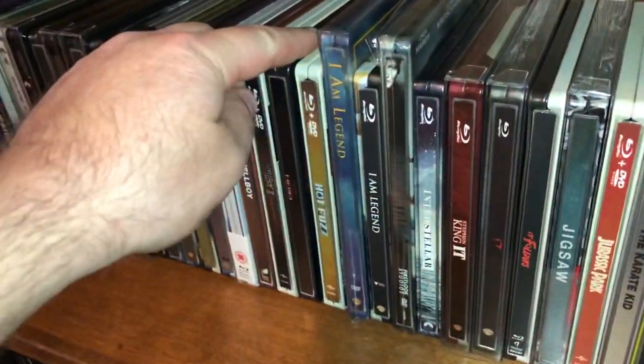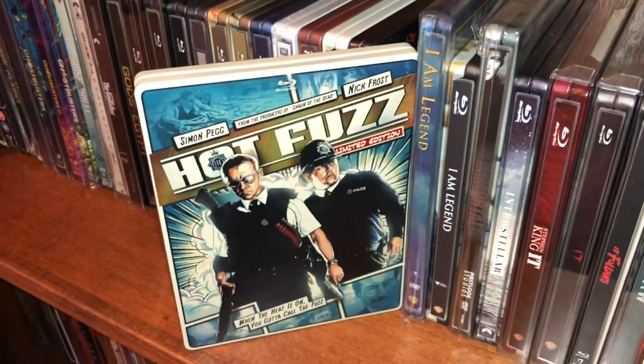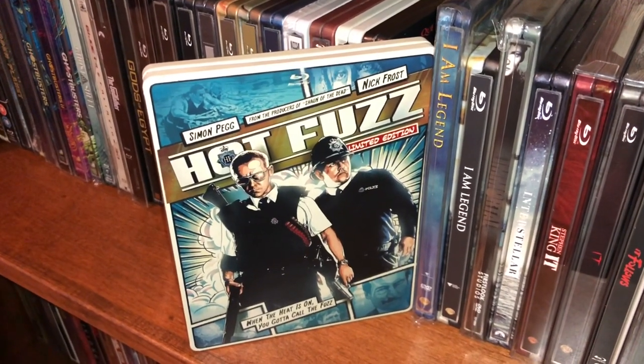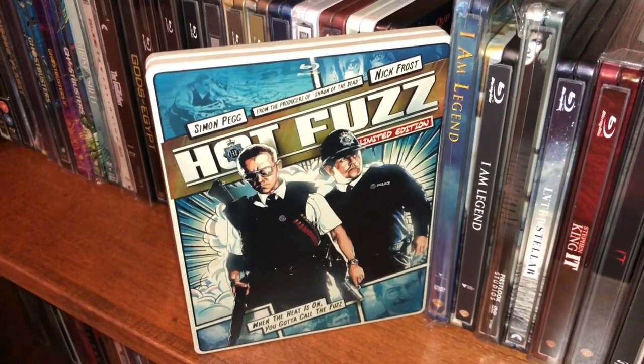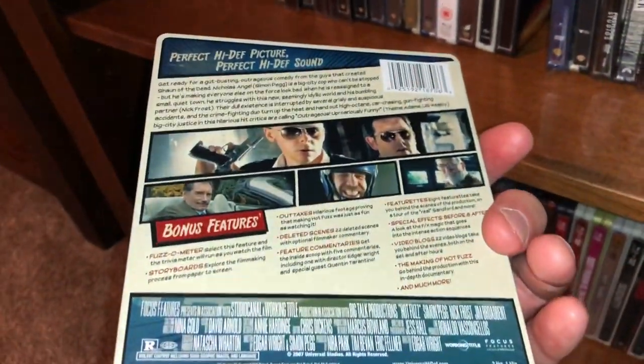Moving into the next one — it's a pretty funny movie. I really enjoy the collaborations between Simon Pegg and Nick Frost, and this is just one of maybe four or five. This is Hot Fuzz, from the producers of Shaun of the Dead. I really enjoy this movie, I think it's hilarious. I love the British humor.